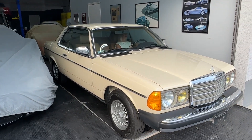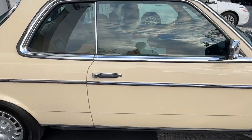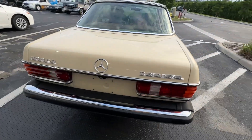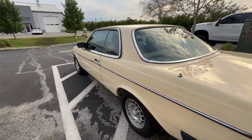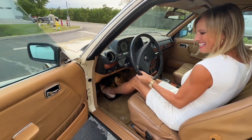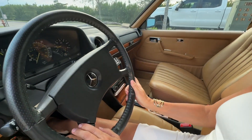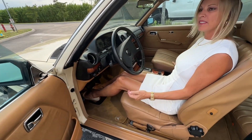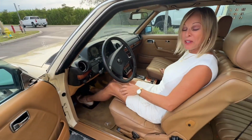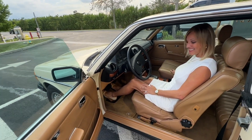This car is stunning — 1983. I am going to pick out a few of the flaws, but the car is absolutely unbelievable. This is original 1983 with 41,000 miles. That's amazing — how do people do that? This car is 40 years old and it's in this condition.